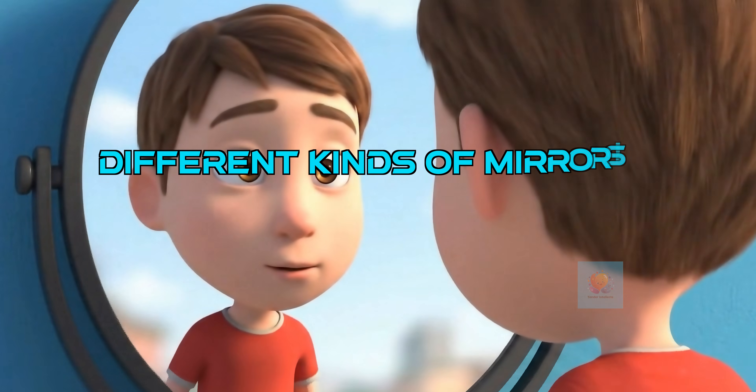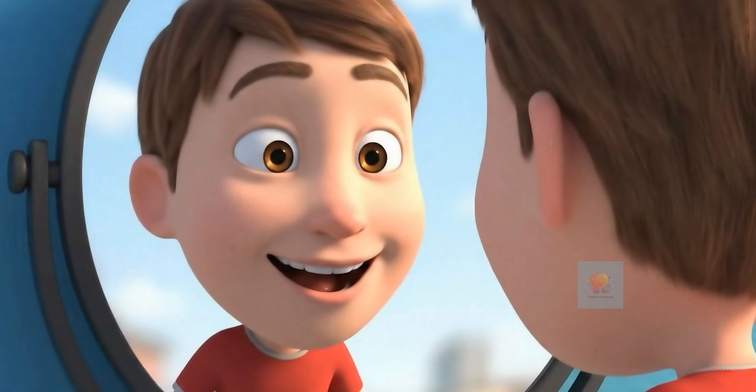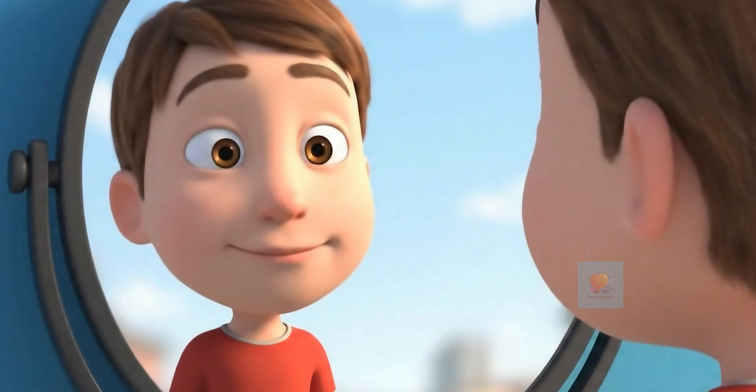Not all mirrors are flat. Some are curved and can make you look tall and skinny or short and wide, like those silly funhouse mirrors.